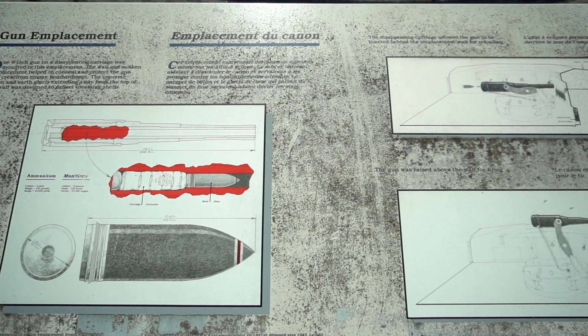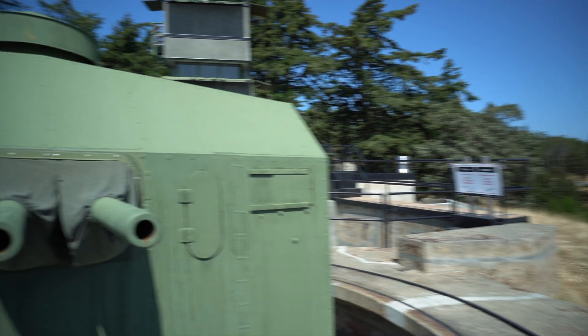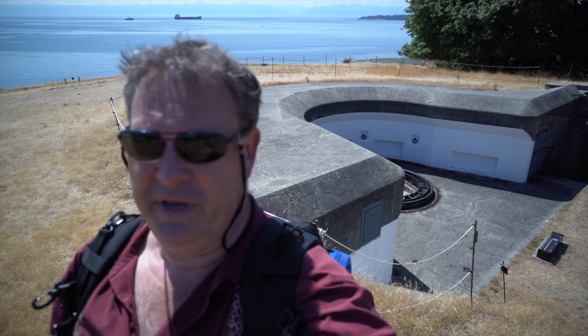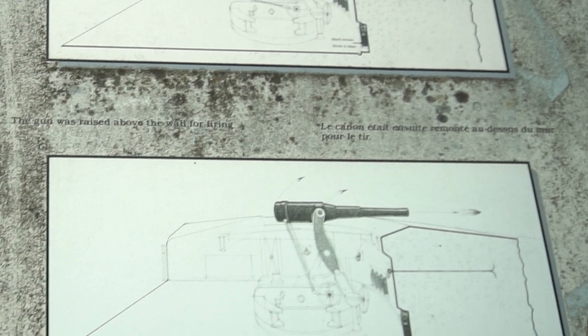I am standing in front of one of three large batteries. Battery number two here was smaller but more maneuverable — they could spin it quicker, aim it quicker, so it was aimed more for smaller craft, while the other two batteries are for bigger boats and ships. In World War II it was a submarine threat. This is the third bunker, and both of these guns have been removed. They were the same type of guns as in the first bunker — the big guns — and they were designed to lift up, fire, and then drop down behind the concrete bunker to keep them safe while they were reloaded.